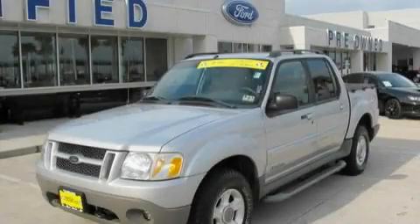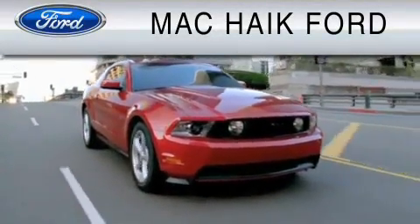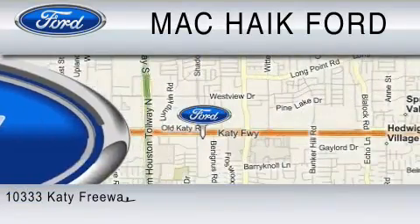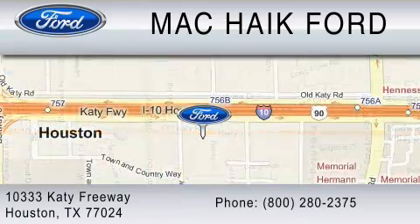This SUV won't last long at this price. Call in a rain to test drive now. For everyday low pricing on new and used Ford cars and trucks, visit Mack Hike Ford. We are located at 10333 Katy Freeway in Houston. You can reach us at 800-280-2375.